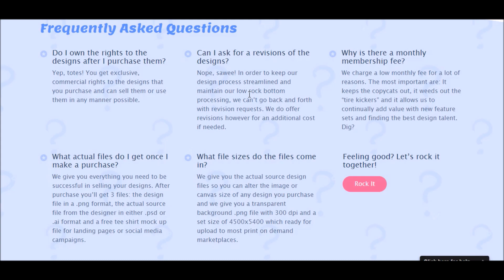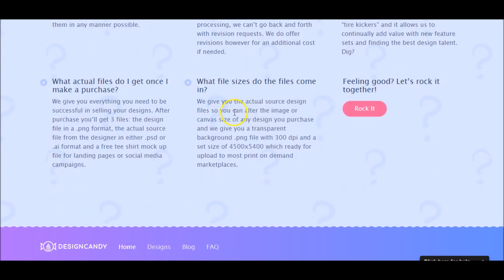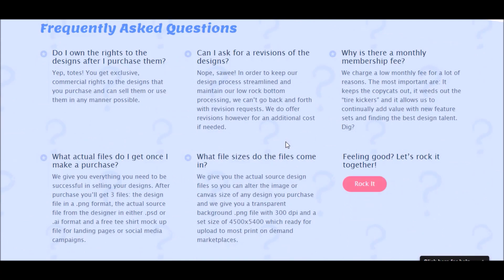A lot of guys on Fiverr aren't really the best designers — they're throwing up poor designs or just taking a Google image and throwing it up there, so you're not really getting stuff you truly own the rights to. As for file sizes, they'll give you the actual source design files, a transparent background — which is what you need — at 300 DPI, which works for Teespring, Redbubble, and all those sites.